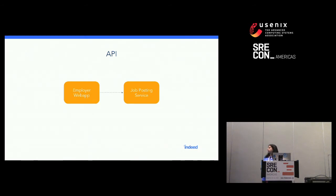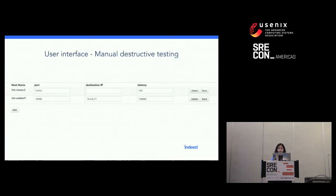The easiest way to use Sloth is through the command line via an API. Here's how you could add 10 seconds of latency between the employer web app and the job posting service — the employer web app is what employers use to post jobs on Indeed, and the job posting service is the back-end it depends on. Through a simple curl command, we can add 10 seconds of latency between these two. There's also a simple UI — if you want to do manual destructive testing, you can go to the UI and add things manually instead of using the REST API.